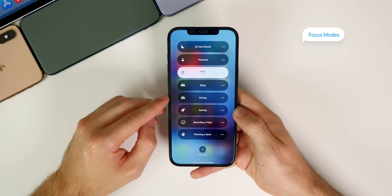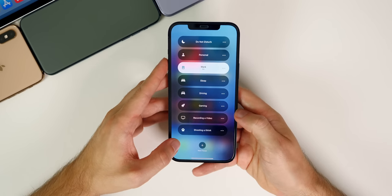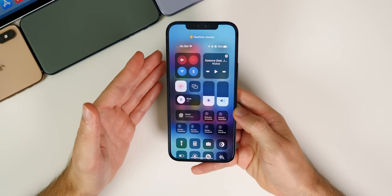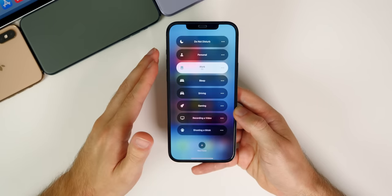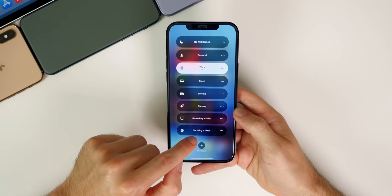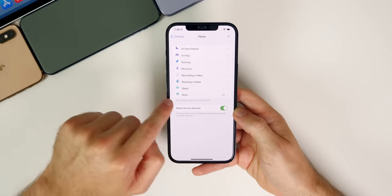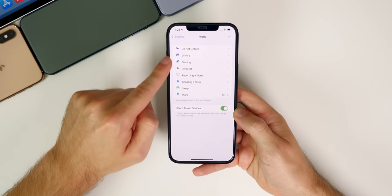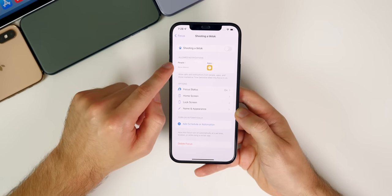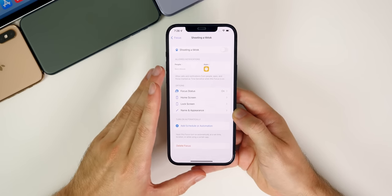Another feature that's going to be a fan favorite is Focus Mode, accessed from the Control Center. It allows only certain people and certain applications to notify you when you're in a specific mode. For the first three or four weeks I didn't really use it enough, but Focus Modes is extremely important — I use it every single day multiple times. I use it for recording videos, shooting TikToks, driving, and sleeping. In Settings under Focus, you can see all your different focus modes, create new ones, and name them whatever you want.